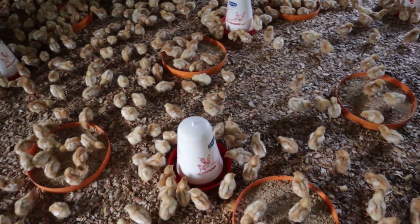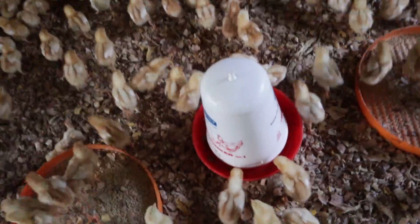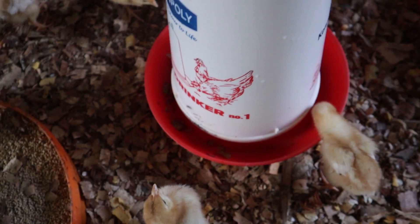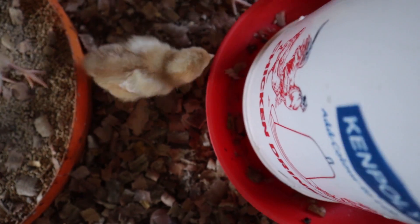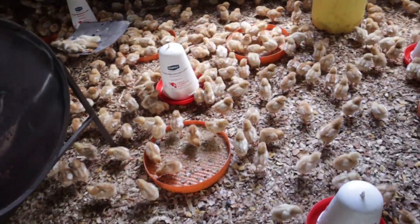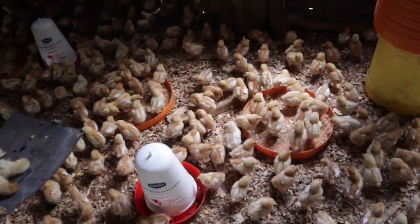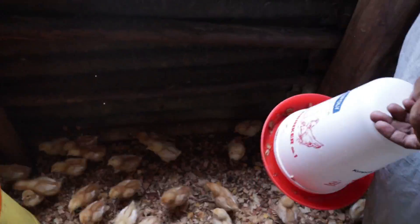Today is day 7 and we're also supposed to be doing weighing today — hopefully we'll be able to do it. Some of the drinkers we distributed earlier are already empty. For example, this one — I think this was the very first drinker we put down — nothing inside it. So we'll just get it out as they keep taking the rest of the drinkers. The ones that get empty, we get them out.